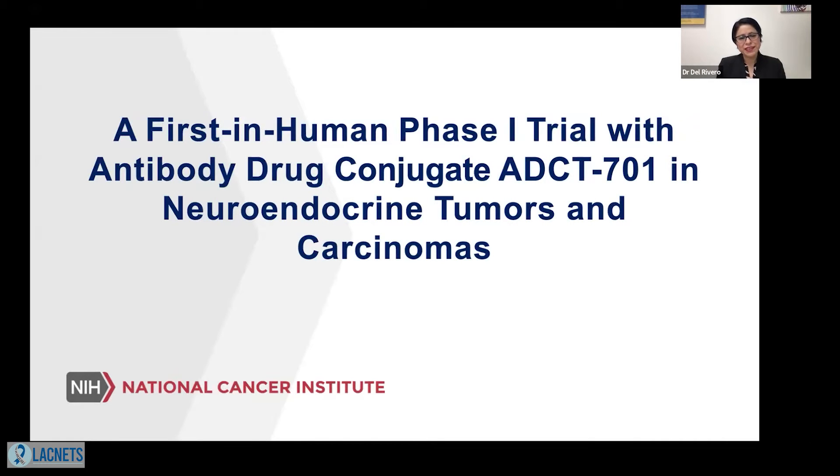Hello, everyone. My name is Haidira de Rivero. I am a medical oncologist at the National Cancer Institute at the National Institutes of Health. Today, I'm going to discuss briefly with you a study that just recently opened. I'm very excited about this study, which is a first-in-human phase one study of an antibody drug conjugate called ADCT-701 in patients with neuroendocrine tumors and neuroendocrine carcinomas.